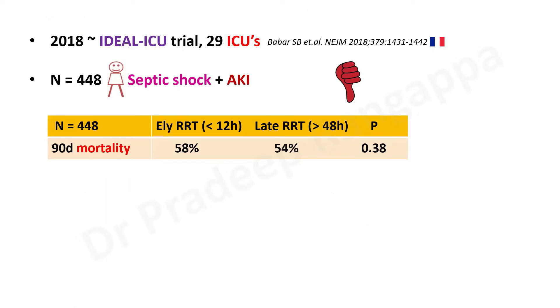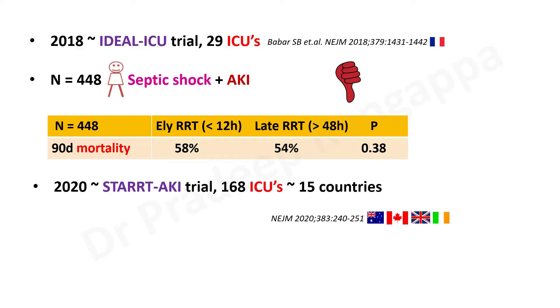Notice how the ballparks are being pushed: in ELAINE, less than eight hours was early and more than 12 hours was late; in IDEAL-ICU, less than 12 hours was early and the late threshold was pushed to 48 hours. You'll see in subsequent trials this ballpark keeps getting pushed to 72 hours. Yet 90-day mortality showed no difference.